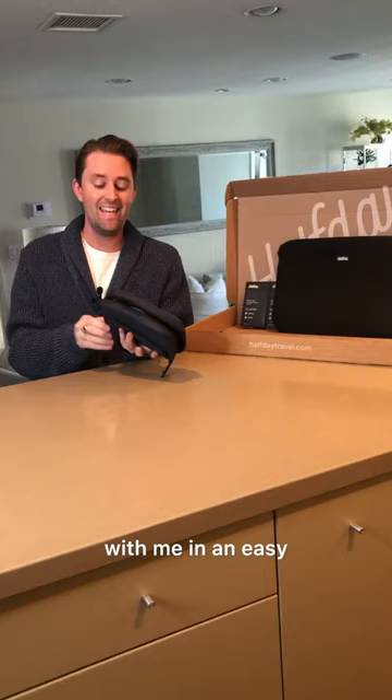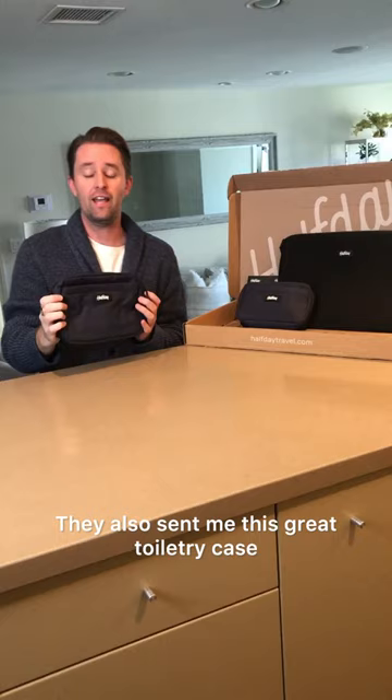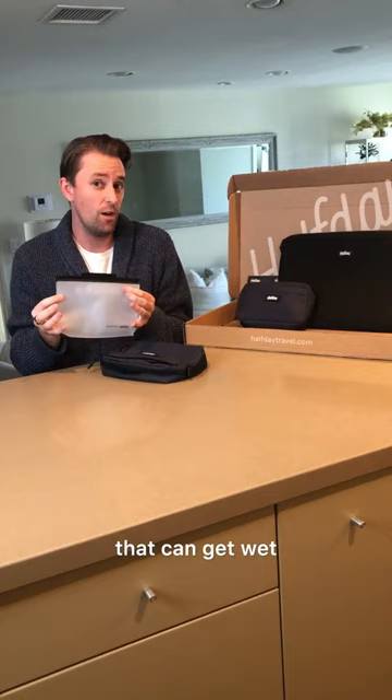They also sent me this great toiletry case, which comes with its own protector for particular toiletries that can get wet and spoil your other toiletries.